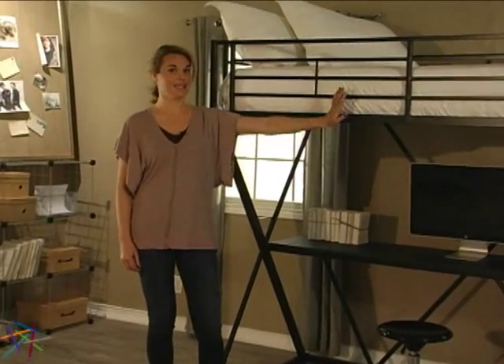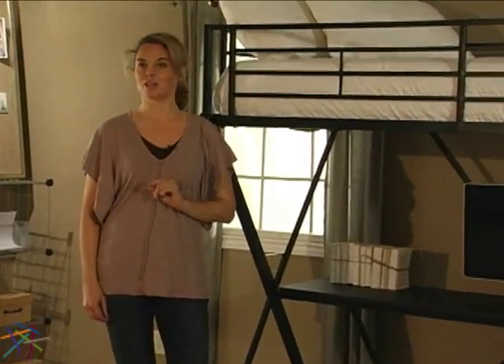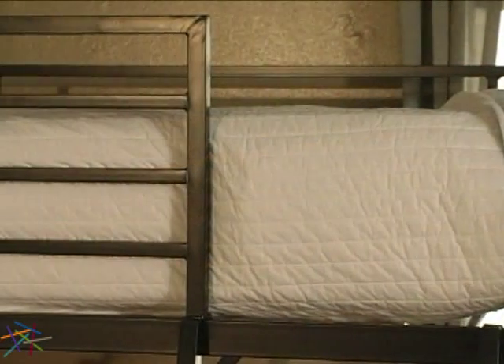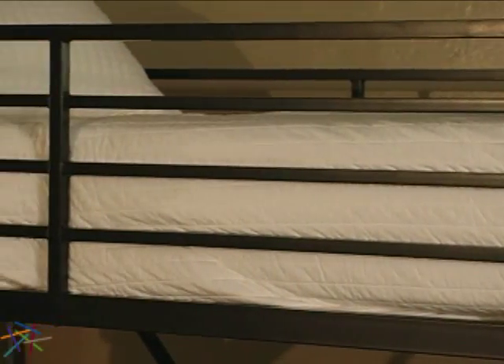The top bunk is designed to accommodate a twin size mattress. Please note that the mattress is not included; however, due to the slatted design on the bottom of the bunk, a box spring is not required. For added peace of mind, the bunk is outfitted with protective guard rails for maximum safety.